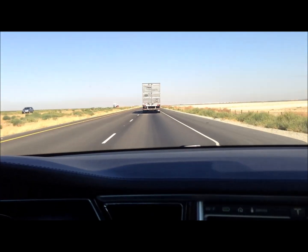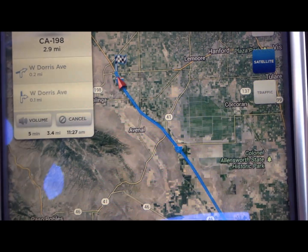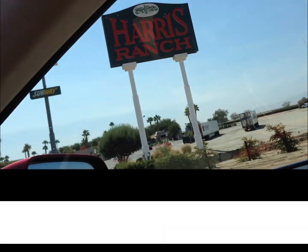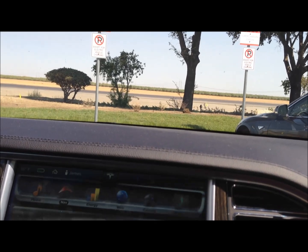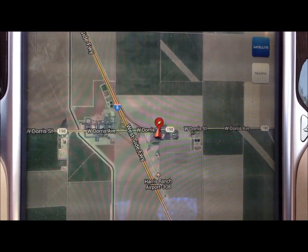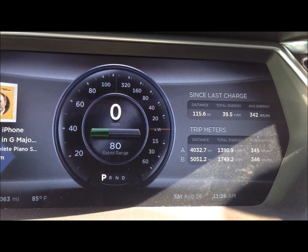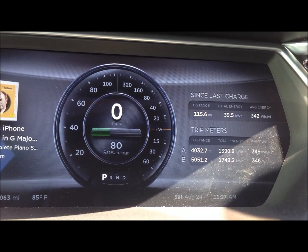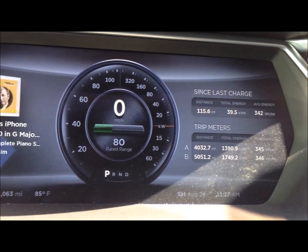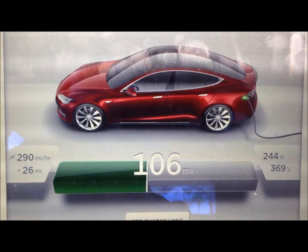Let's just try to pass the truck. We are almost at stop number two — the Harris Ranch Supercharger station. Here we are at the Supercharger station at Harris Ranch. We have 80 miles left; we started at 220 miles. So after a 150-mile drive we averaged 342 Watt-hours per mile. The time is 11:33. We are going to have lunch, but I think the charge will be done before lunch is over.